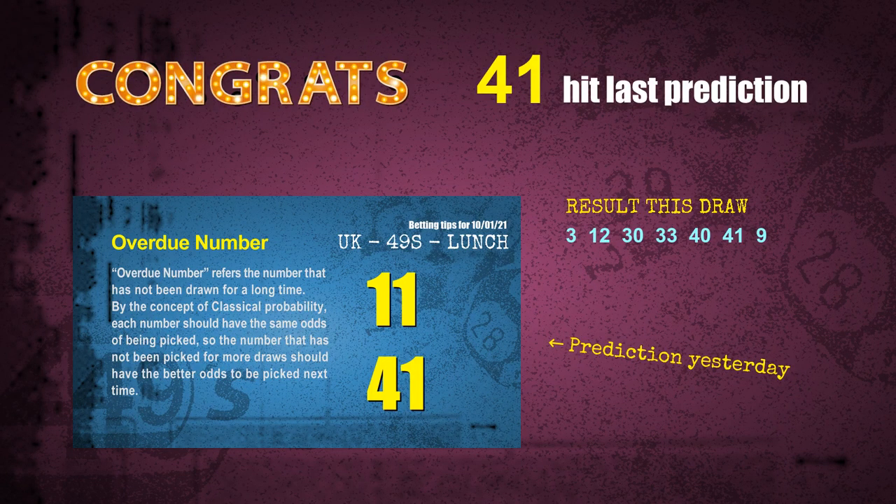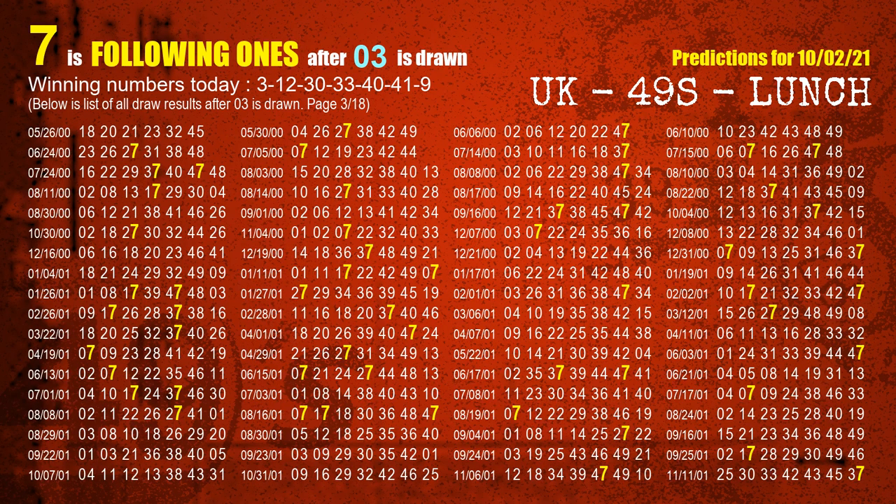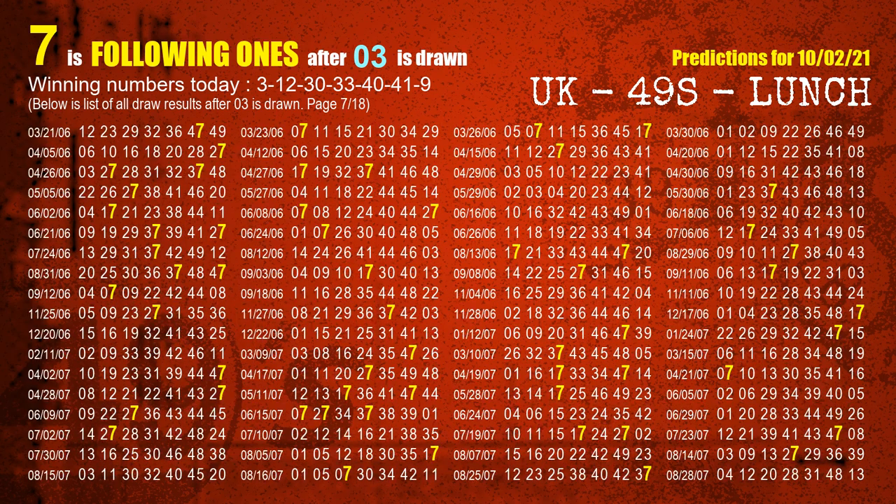We will tell you how to find out winning numbers of the next draw step by step. First, we find out the following ones through today's result. Following numbers refer to those numbers being picked on the next draw after this one, and following ones are the units digit of those following numbers. The first winning number is 03. We list all draw results which are after a draw with 03 as a winning number — the most frequently following units digit is 7, which we highlight in yellow.